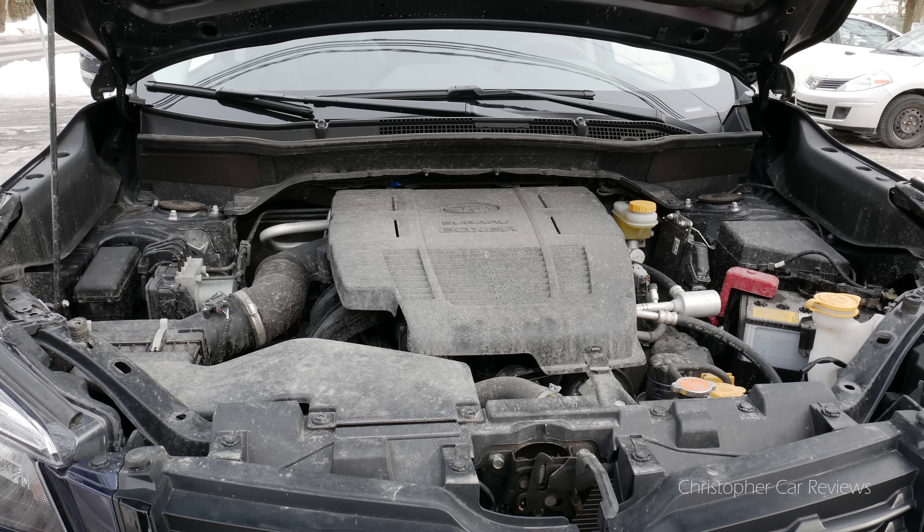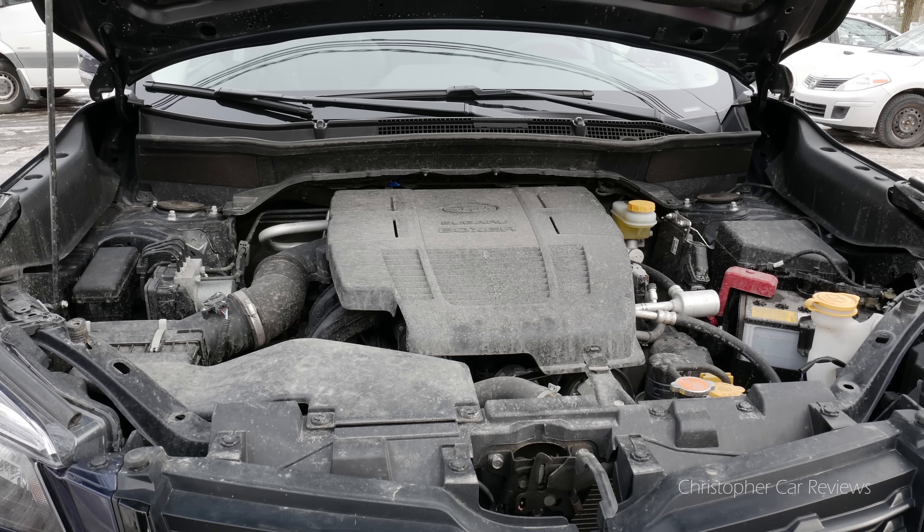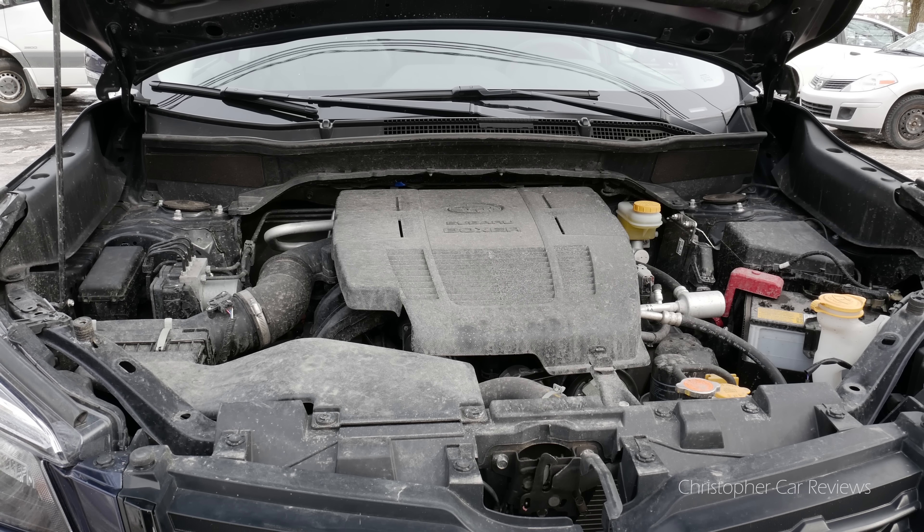9L per 100km in the city and 7.2L on the highway is a very good score. Subaru used to be gas guzzlers, but not anymore — though the engine start-stop is annoyingly rough.